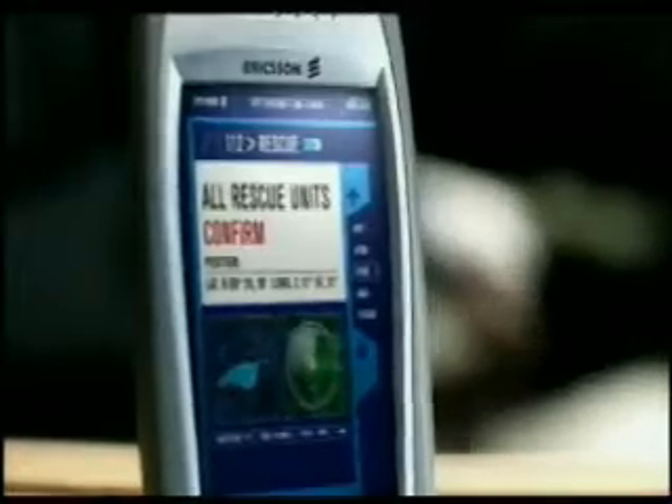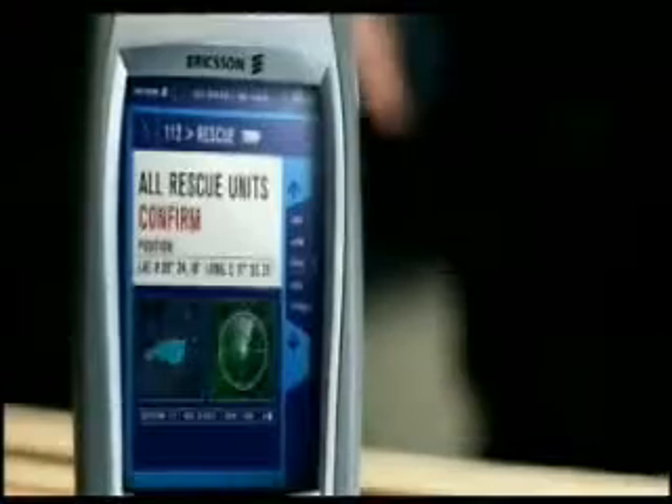Mediation is actually a key enabler for a service provider when it comes to introducing new services and allowing those to be charged for. Without mediation you cannot collect the call data records, and today you also have IP data records to create usage events which are needed for these new types of innovative services that are running in the networks.